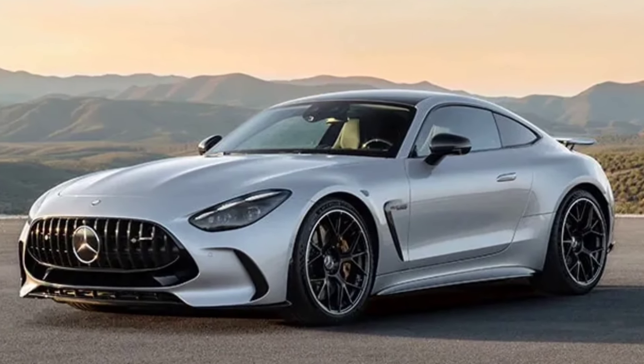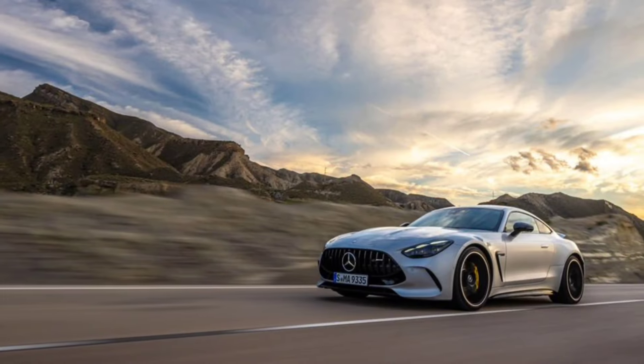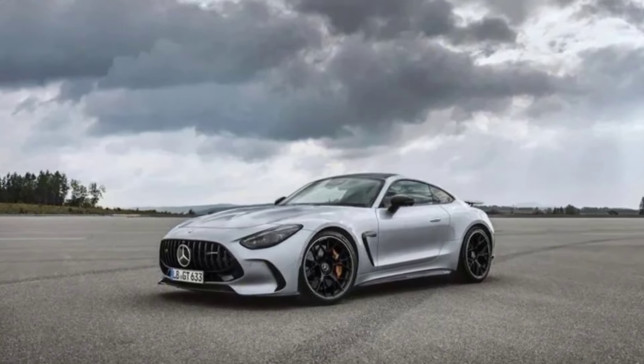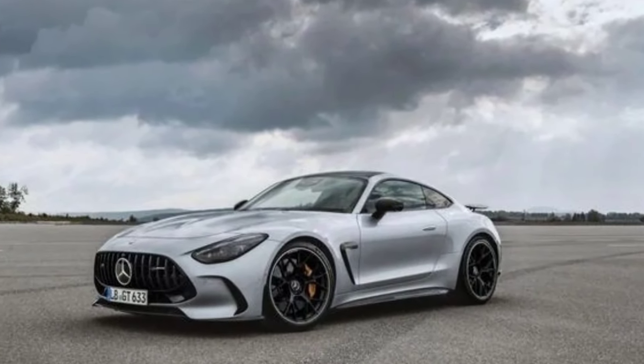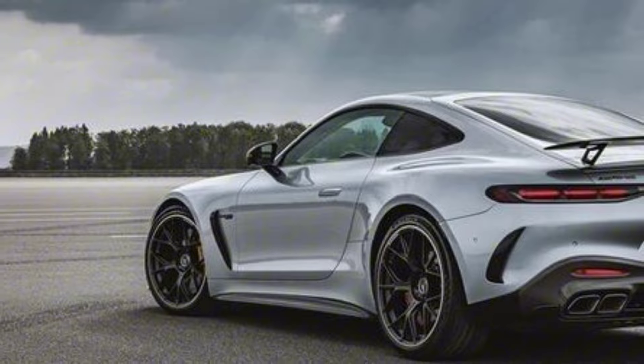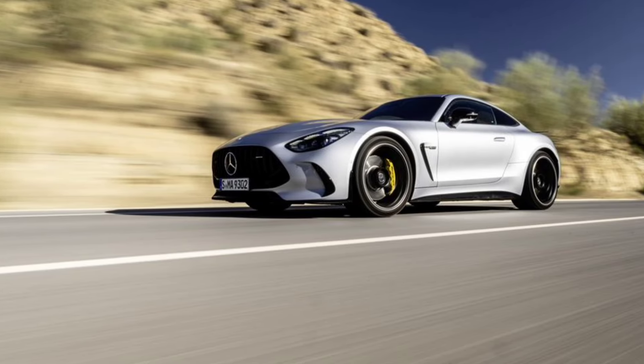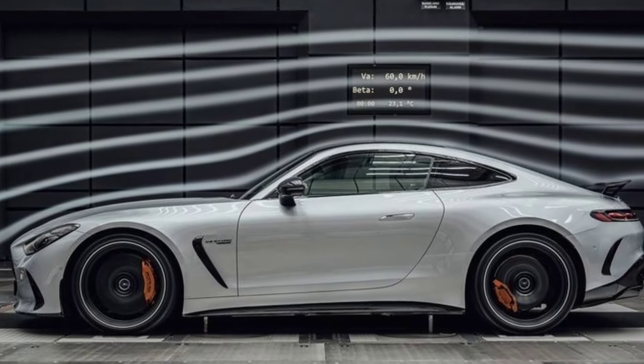Hello everyone, welcome back to another video. Here I have the Mercedes AMG GT 63. First, let's talk about performance — diving into the heart of the AMG GT 63, its powerful engine options such as the 4.0-liter twin-turbo, horsepower, torque, and acceleration time.